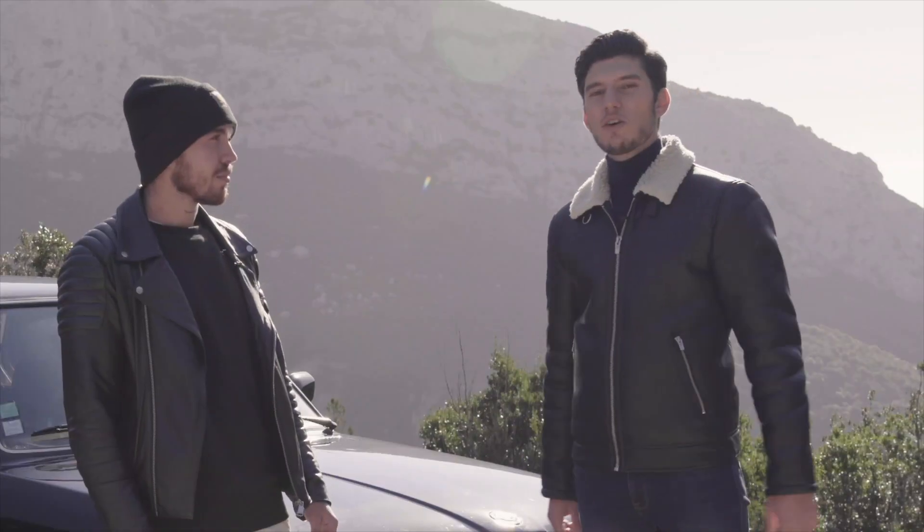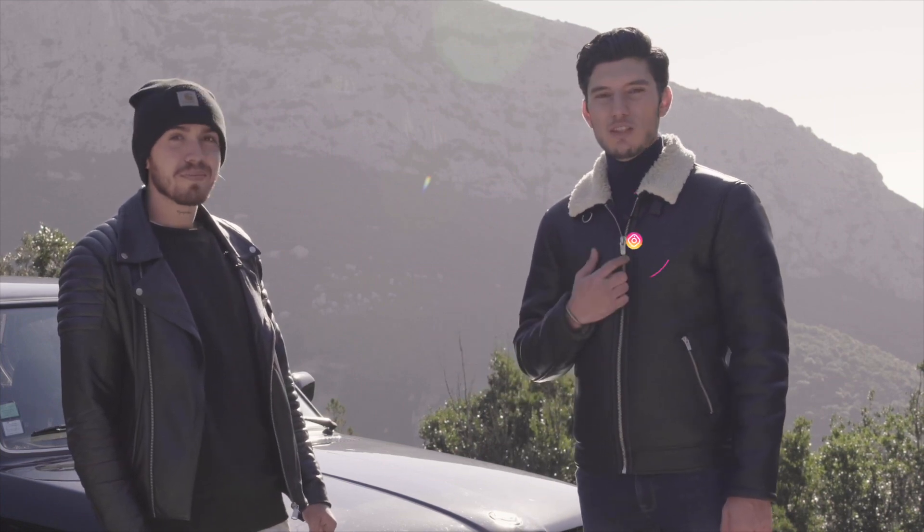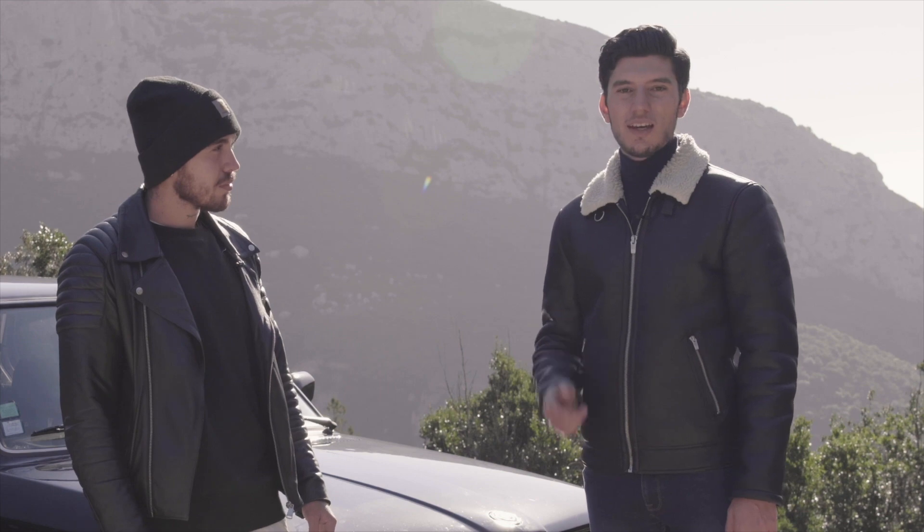On vous remercie d'avoir regardé cette vidéo. Vous pouvez suivre Jarod sur les réseaux sociaux, sur Instagram notamment. Vous aussi, vous pouvez nous suivre sur Instagram et sur YouTube en vous abonnant. Dites-nous si vous avez aimé ce type de contenu dans les commentaires. À la prochaine !